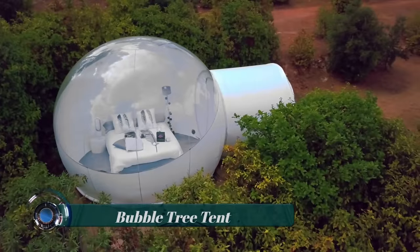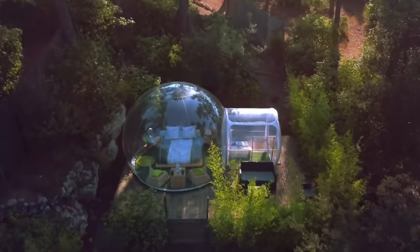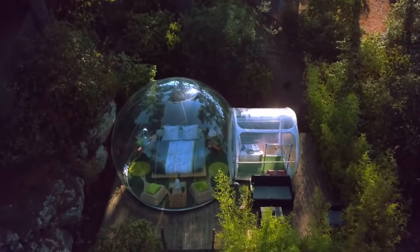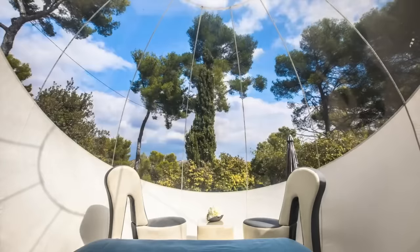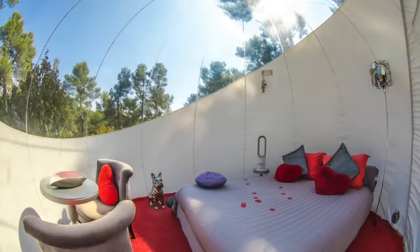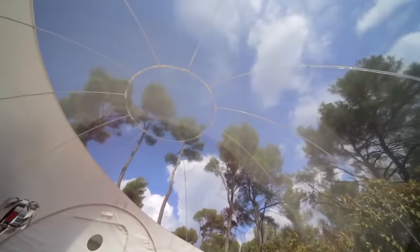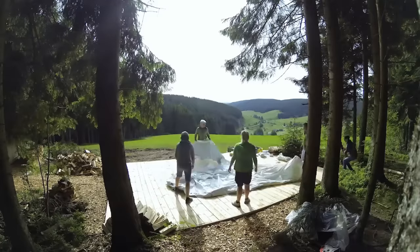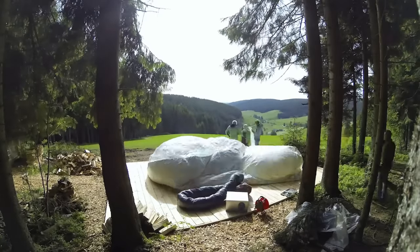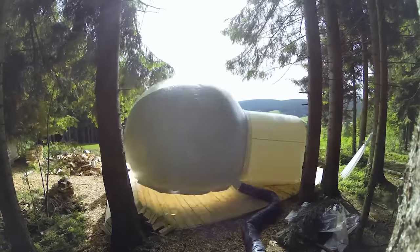Bubble Tree Tent: a big bubble house providing a spacious interior shelter that comfortably fits four to seven adults — enough room to place various pieces of furniture so you can give your bubble tent a homely feeling. This garden igloo dome tent has a diameter of 12 feet and is made of new upgraded durable ABS plastic frame.